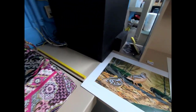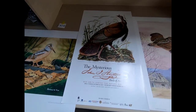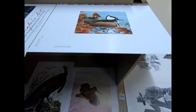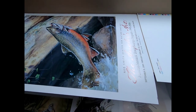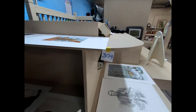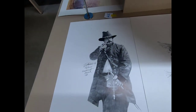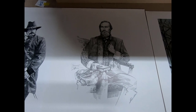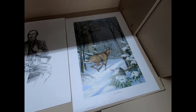And then we have a Gerald W. Putt print, a Ned Smith print, a couple of these here — some trout — and we have prints of Major General William Scott Hancock and Stonewall Jackson, and then another Ned Smith print.